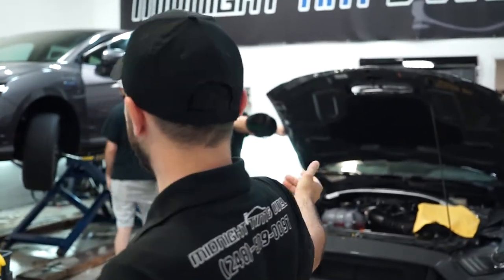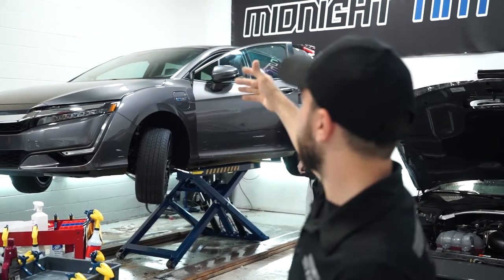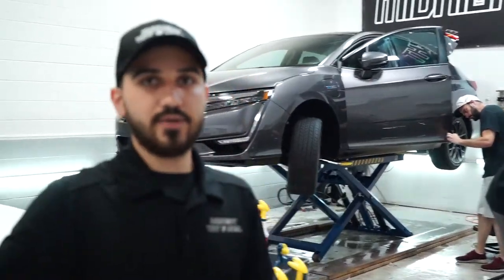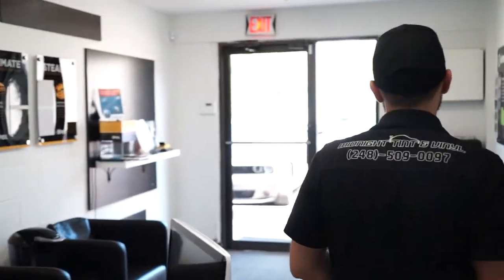We have this Shelby getting paint protection film and window tint as well. This Honda we did the clear window tint on the front windows and windshield, with a darker shade on the back window. We have this Audi — it's a dark car, not what everybody likes, but it looks really good. Everything in here is ceramic window tint.